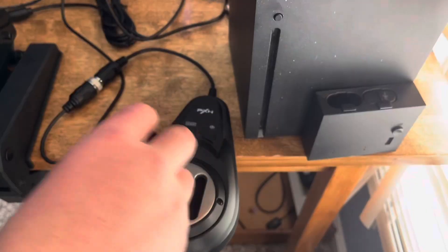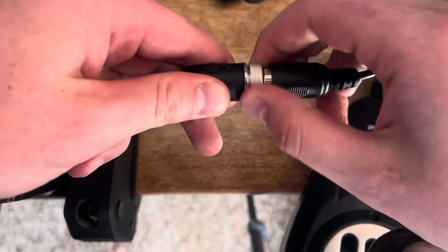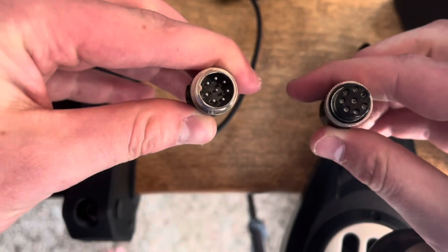Shifting into the next segment, we have a six-speed H-pattern shifter which is pretty solid, and one nice feature is the threaded wire which prevents it from being unplugged easily.